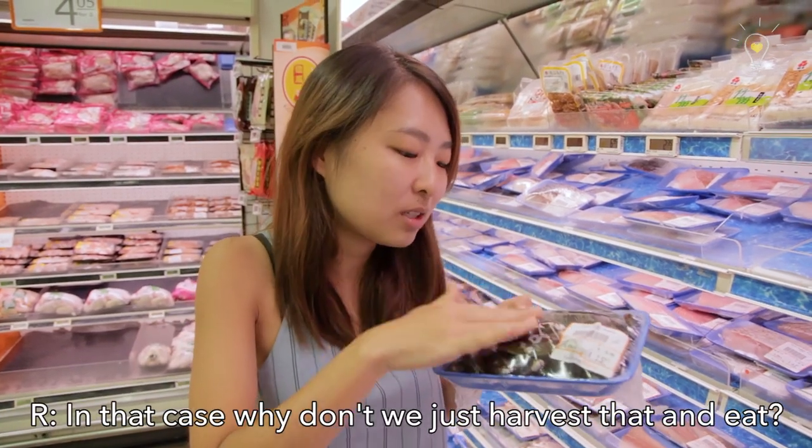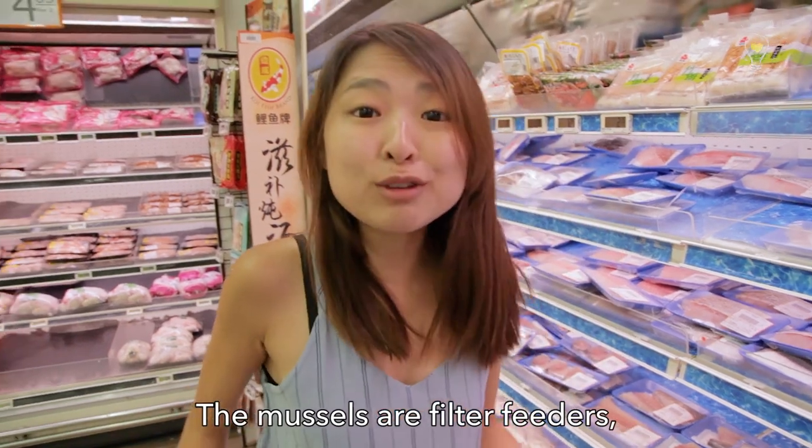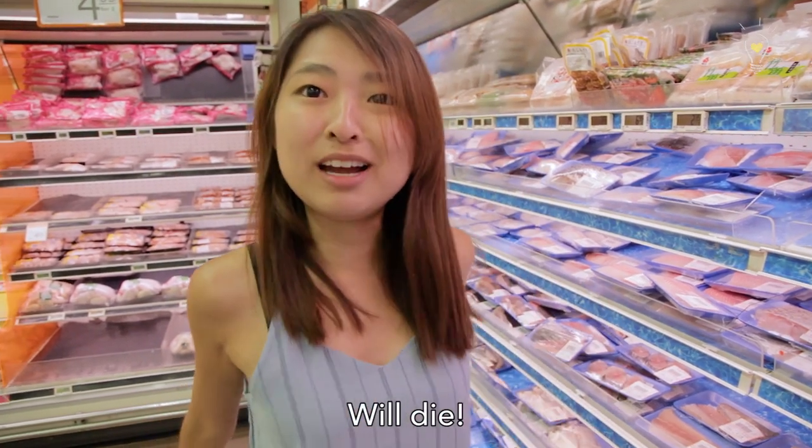In that case, why don't we just harvest them and eat them? We can't! The mussels are filter feeders, so they've sucked in all the polluted, murky waters of Singapore's shores, and the toxins accumulate inside their bodies. If you eat them, you could die.